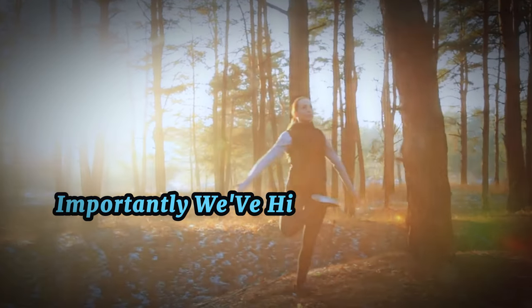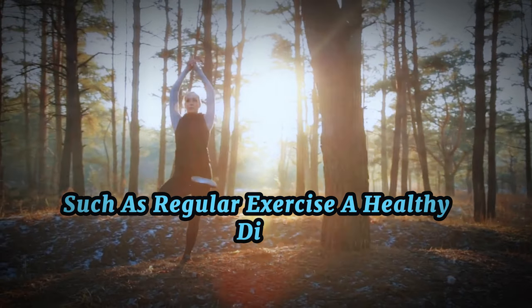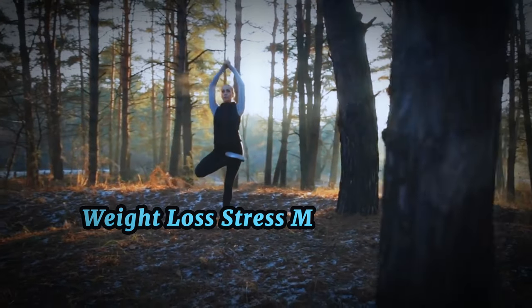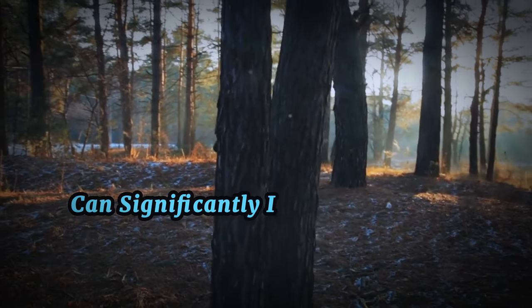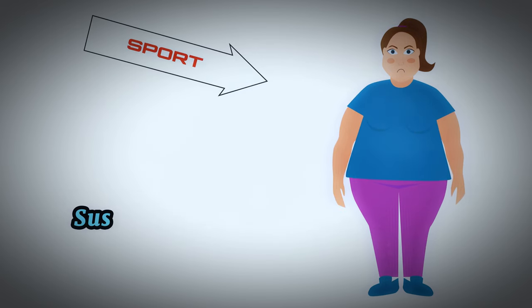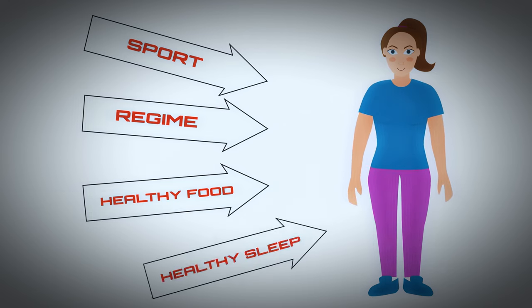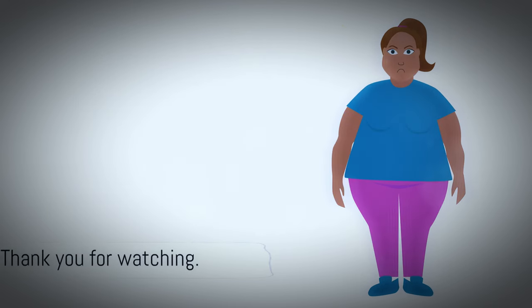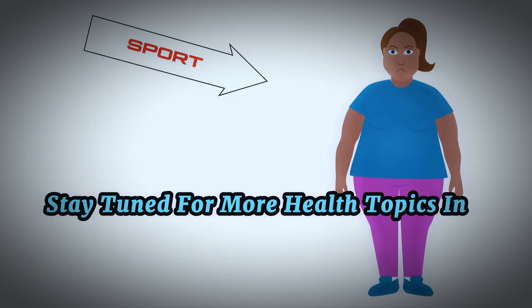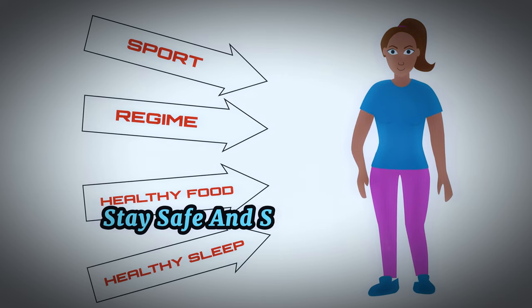Importantly, we've highlighted how lifestyle changes such as regular exercise, a healthy diet, weight loss, stress management, and adequate sleep can significantly improve insulin sensitivity. Remember, small, sustainable lifestyle adjustments can make a huge difference in your health. Thanks for joining us today. Stay tuned for more health topics in our next video. Until next time, stay healthy, stay safe, and stay informed.